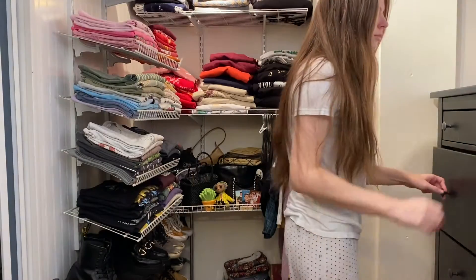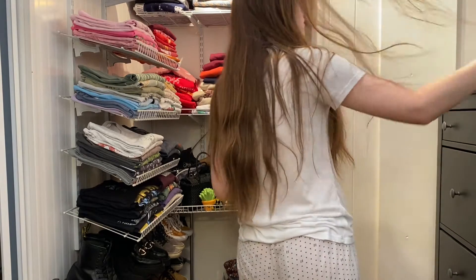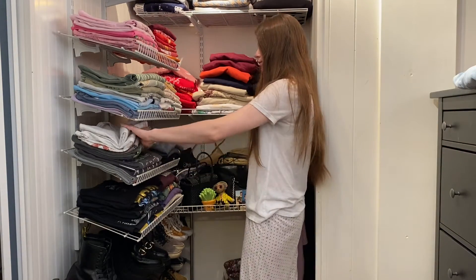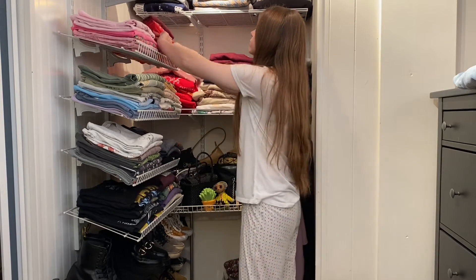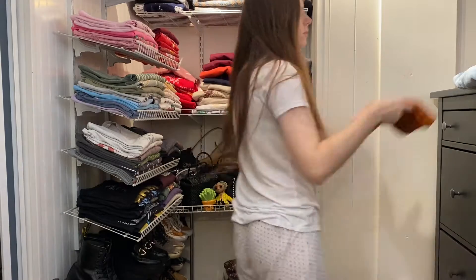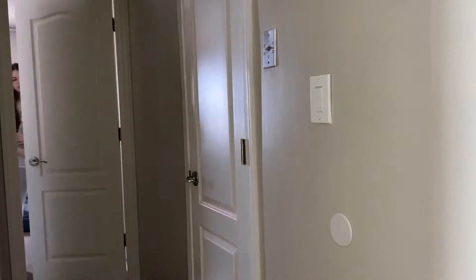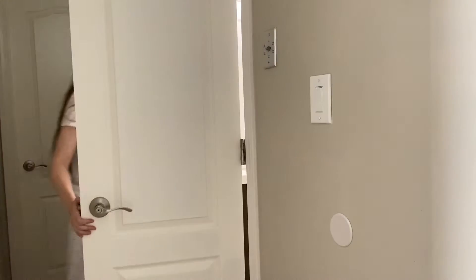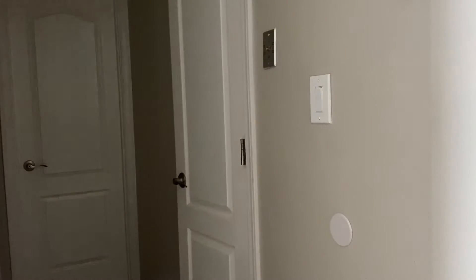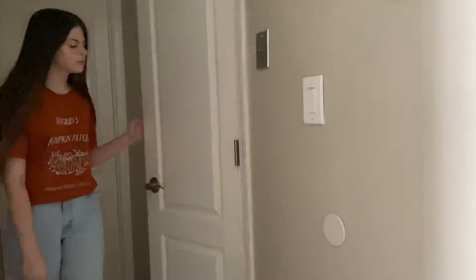After I was done cleaning up my Harry Potter room, I headed into my closet to figure out what I was going to wear for the day. I was struggling trying to figure out what shirt I wanted to wear, but since it's fall now, I wanted to wear my Hagrid's Pumpkin Patch shirt. This shirt is from the Hufflepuff Manor over on Instagram.